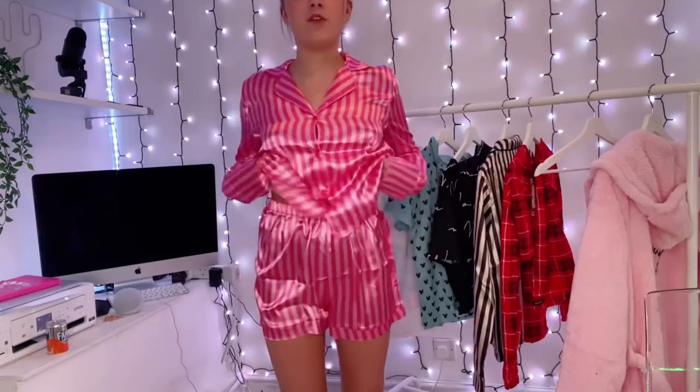I think I'd wear the trousers for winter and the shorts for summer. I do prefer the look with the shorts — the trousers are still nice, I just think it looks nicer with the shorts. But yeah, it's cute.